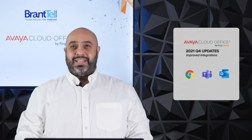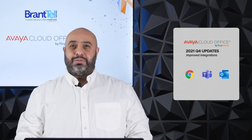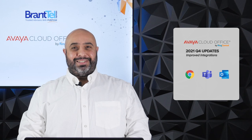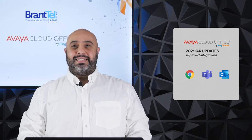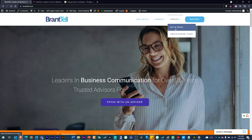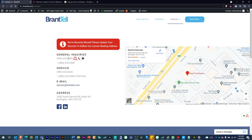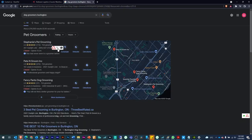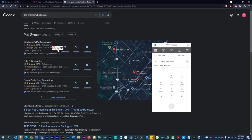This latest update includes improved integrations into Google Chrome, Microsoft Teams, and an Avaya branded Outlook scheduler. Let's take a look at the Google Chrome extension. Avaya Cloud Office is now available as a Google extension that enables click-to-dial on webpage phone numbers. Simply download the Avaya Cloud extension on your Google Chrome browser and enjoy a web-based Avaya Cloud Office experience.